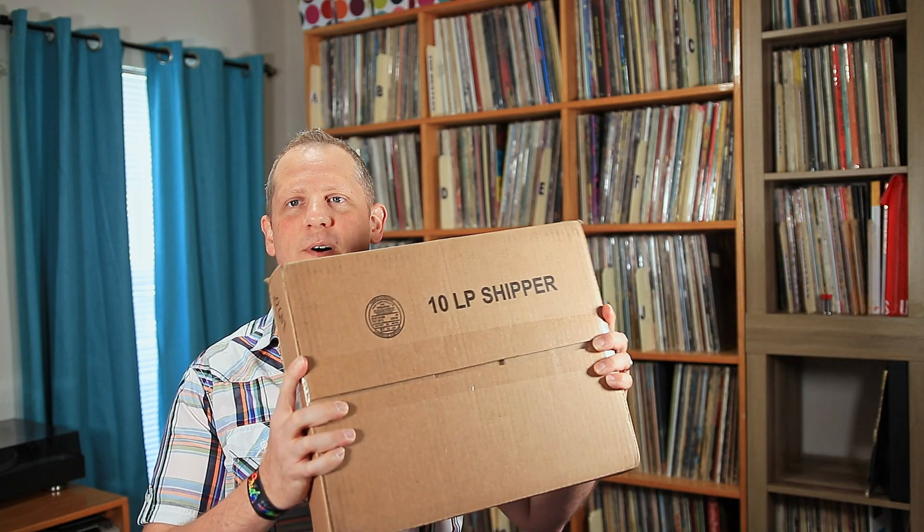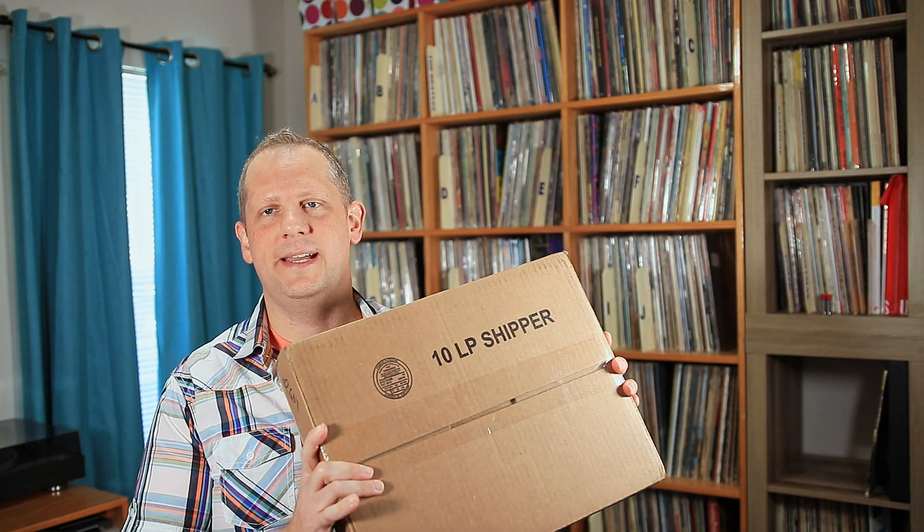So I ended up with about 10 albums in my shopping cart and checked out, and I think it came to just under $80, so right around $8 a piece I paid for these. I thought it'd be interesting to go ahead and crack this open on camera and share what I got. It seems to be pretty well packaged, a nice sturdy box, and not too damaged, so everything should be in good condition.